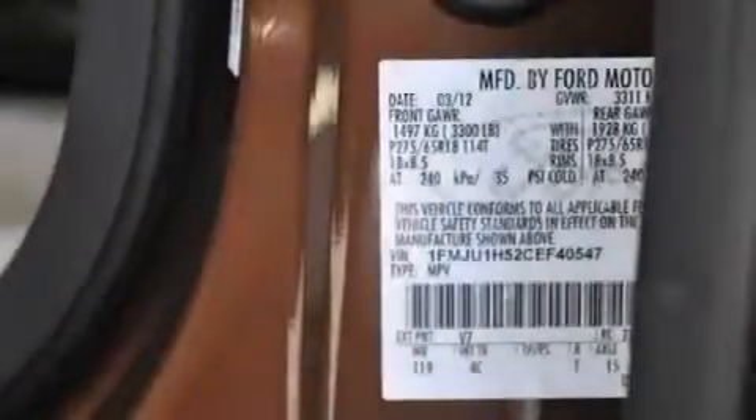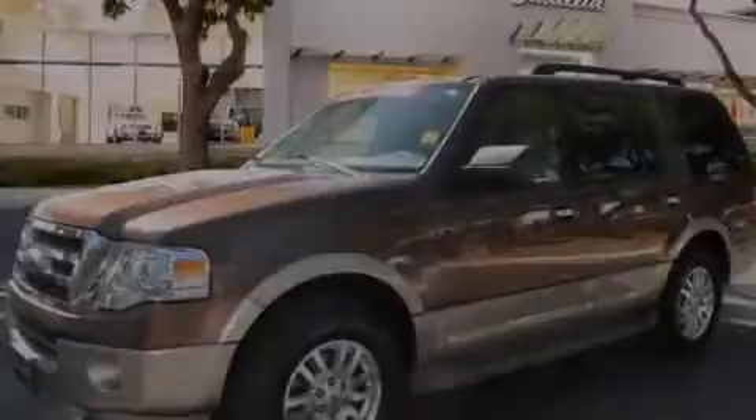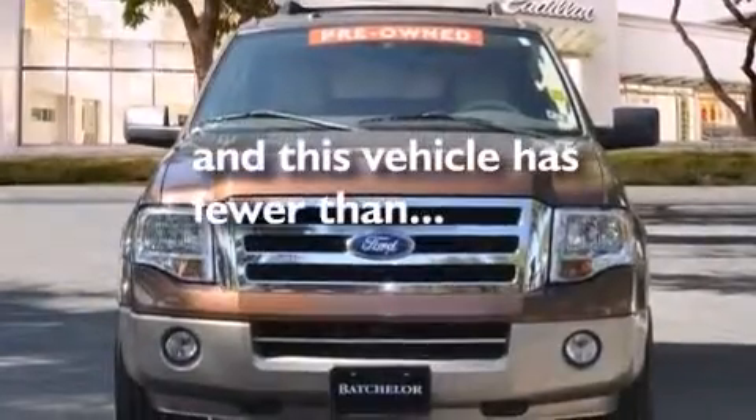Also included are latch-ready child seat anchors, rear seat child-proof door locks, steering wheel mounted stereo controls, an auto-dimming rear view mirror, and this vehicle has fewer than 37,000 miles on the odometer.